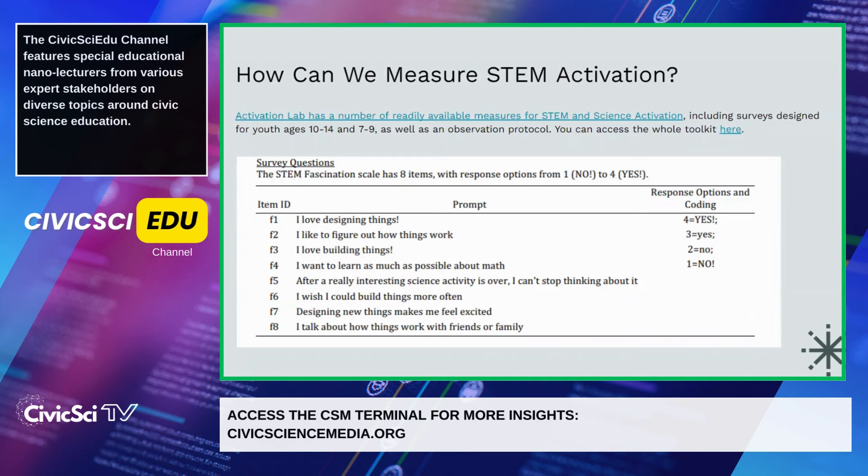There are a variety of ways to measure STEM activation. The Activation Lab has been working on a number of instruments, specifically for ages 10 to 14, with some instruments for ages seven through nine and more in development. There are mostly surveys available, as well as an observation protocol, and all of it is publicly available. The surveys are segmented by dimension — for example, there's a science value survey, a STEM value survey, and the STEM fascination scale, which has eight different items.